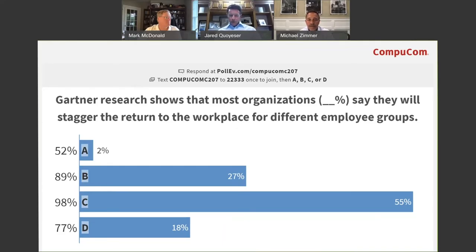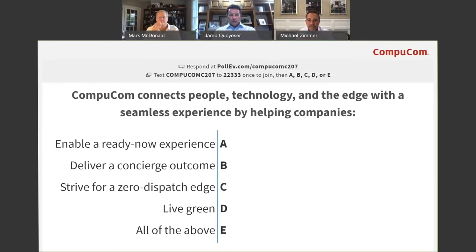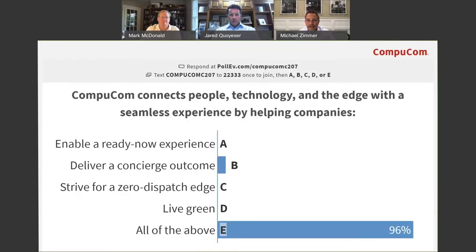Let's put up the fourth and last polling question, and then we'll see if there are other questions — people can open the lines and ask live. CompuCom connects people, technology, and the edge with a seamless experience by helping companies. Concierge outcome seems to be popular. The correct answer is E — all of the above. I'll touch on zero dispatch edge, which is C — nobody selected that. Why would CompuCom want a zero dispatch edge when we have technicians who can go out and fix things for you?